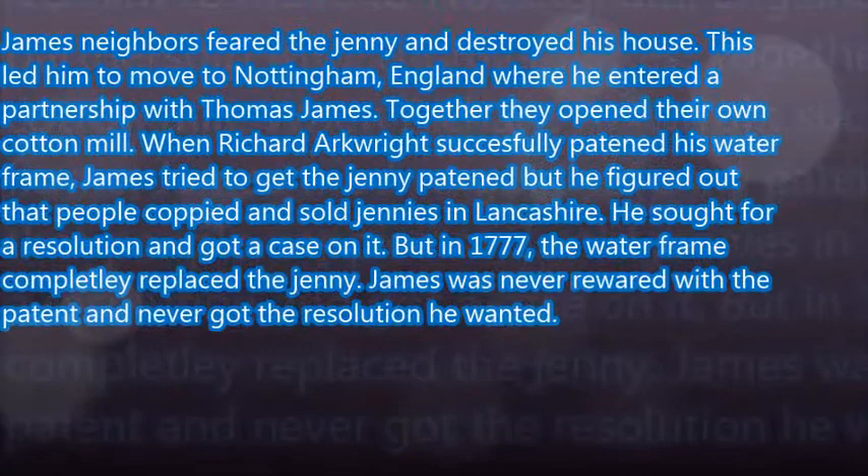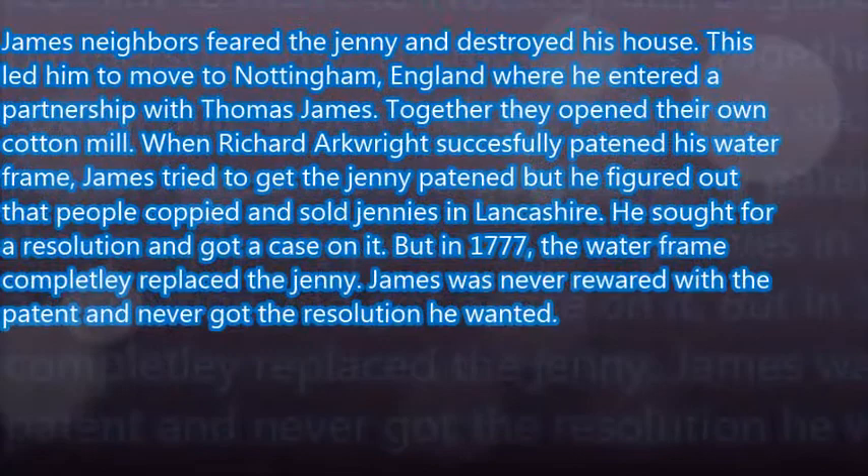The people he lived around trashed his house in fear of the jenny, so he moved to Nottingham, England. He developed a partnership with Thomas James. People stole his idea and he never got justice for the invention being his own.